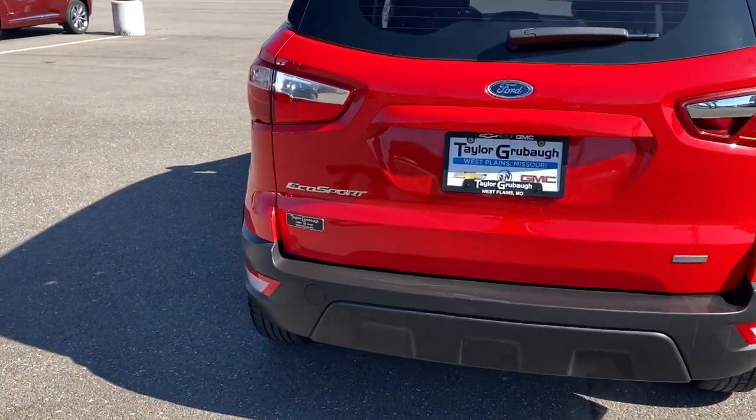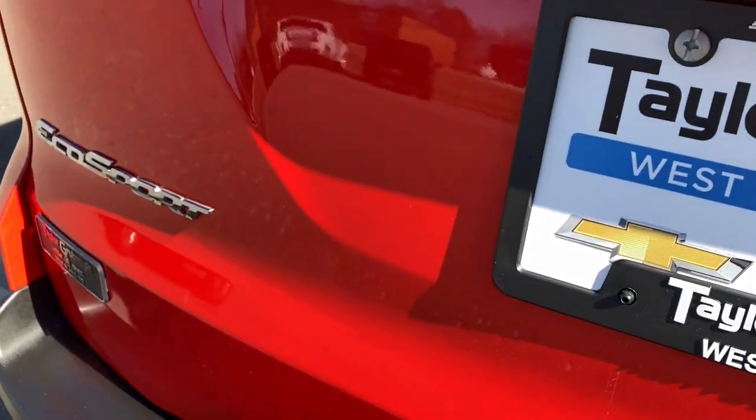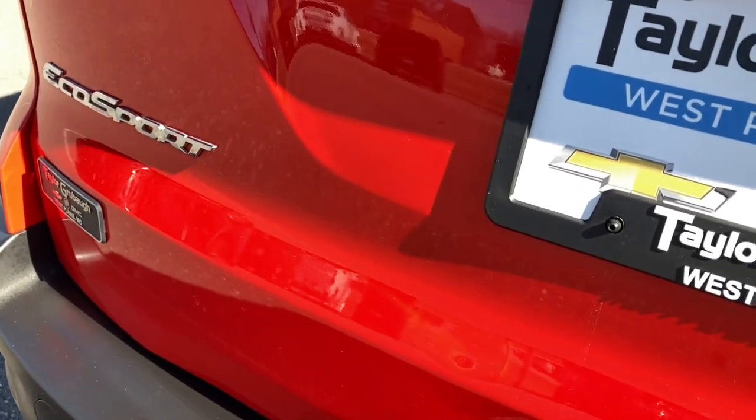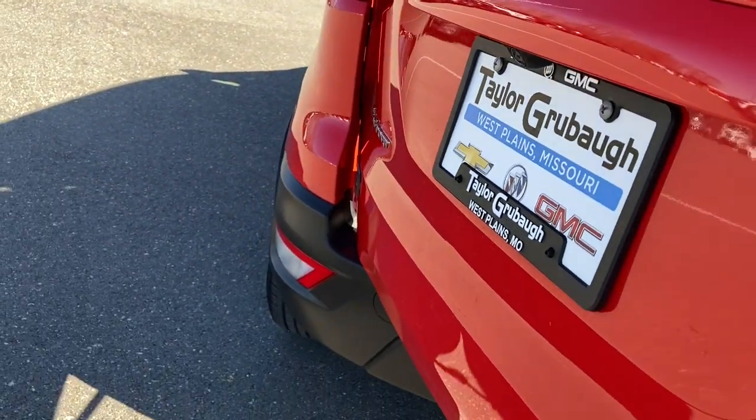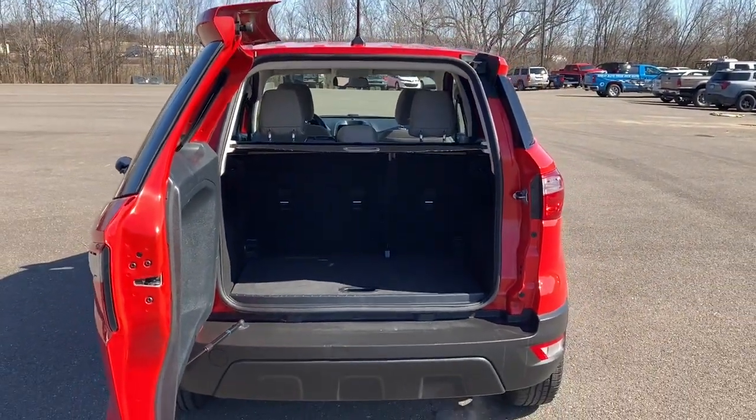Satisfy your desire for a smart tech vehicle that meets your needs and exceeds your expectations. Drive the EcoSport. Our powerful team is standing by to give you an outstanding test drive experience. Thank you.